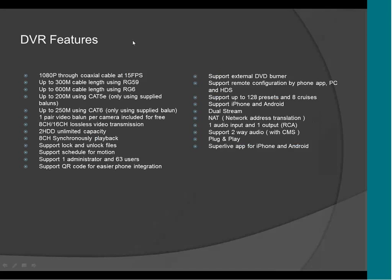This DVR is called HDS. What HDS means is that those DVR cameras are going to be capable of using high definition videos through an analog cable. This is going to support 1080p resolution across a cable at 50 frames per second. It's going to support 300-meter cable using RG59. This DVR is also going to support 200-meter using CAT5 and 250-meter using CAT6.